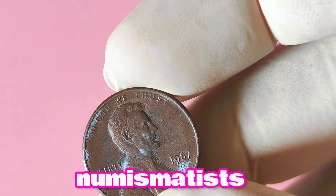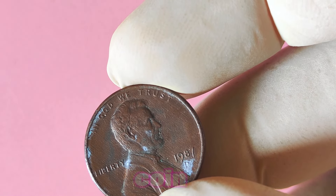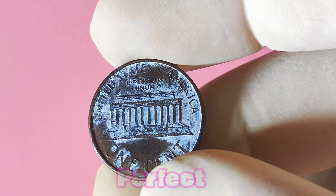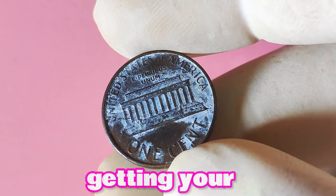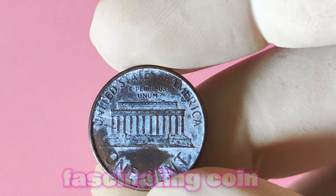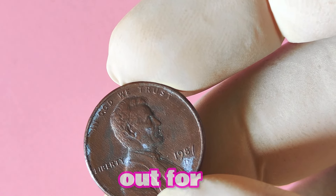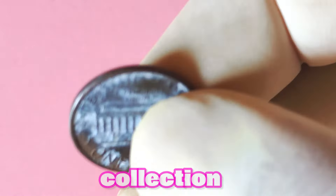The 1987 D Lincoln penny is a popular choice for many numismatists due to its historical significance and unique mint mark. This high demand can drive up the price of the coin, especially for those in pristine condition or with rare errors. When it comes to grading a coin, there are several professional grading services that can help determine its condition and assign a grade on a scale from poor to perfect. Coins graded higher on this scale generally command a higher price on the market. The 1987 D Lincoln penny is a fascinating coin with the potential to be worth a significant amount of money — keep an eye out for rare varieties, errors, and coins in mint state condition.